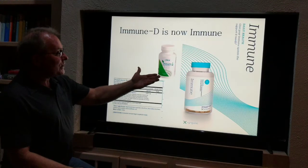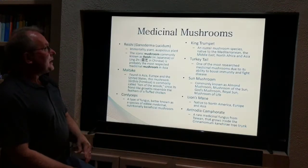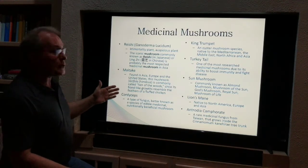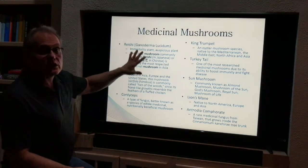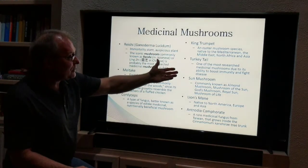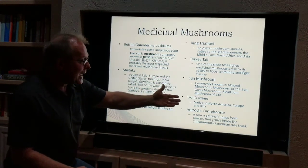Then we have Immune D, which is now Immune. In the previous formula we had reishi, maitake, and cordyceps mushroom. We still have those, but we've added king trumpet, turkey tail, sun mushroom, lion's mane, and antrodia.